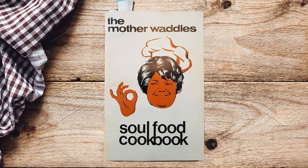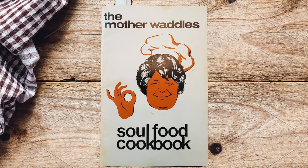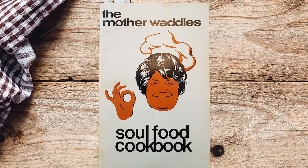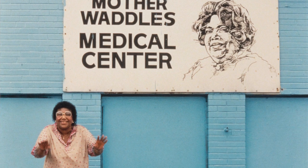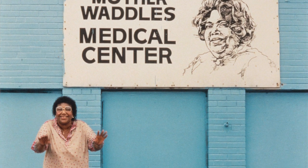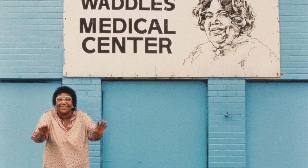Last month we looked at the Mother Waddles cookbook, published in 1970 in Detroit. She was cooking for every person — the poor, the rich, for foodies and for people who were just interested in a hot meal. Even though simple, she made dishes that even '70s foodies craved. If you want to see that episode, click here or look below for the link.